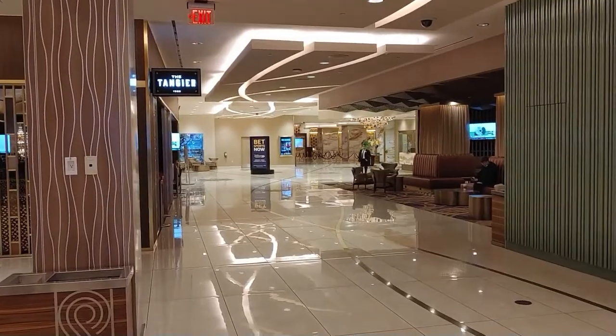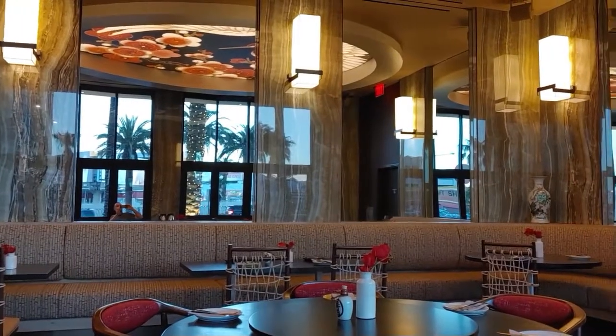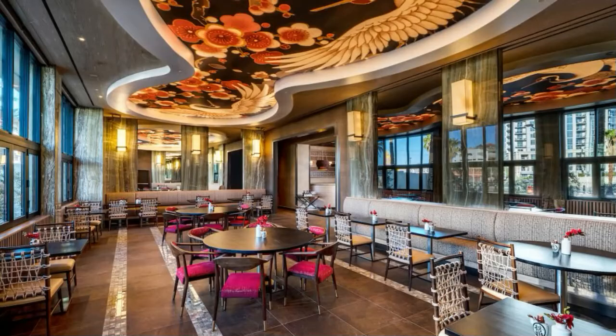You'll find Noodle Den on the far side of the casino floor, opposite the lobby, and it's a beautifully decorated modern restaurant.